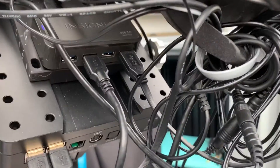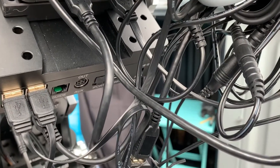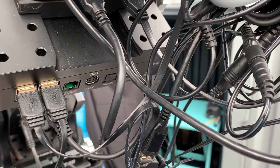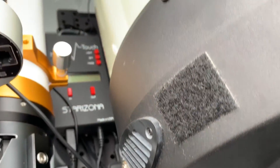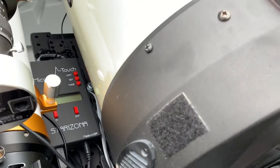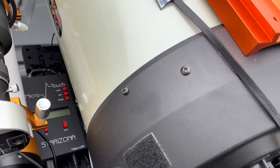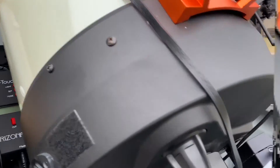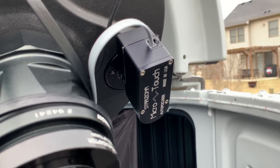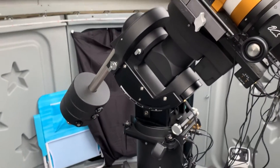I've got a USB-3 powered hub on the saddle. The iOptron mount comes with a single USB-3 cable, but it doesn't work on my mount — I need a repeater, so I don't use it. The USB-2 hub on the left does work. I've got the Microtouch Starzona focus controller here — this is the wired version, running through USB-2 on the computer. This has been a huge win for me, and I'm going to do a whole segment on finding focus. The Microtouch controller motor is on a Feather Touch focuser and it's worked really well with Sequence Generator Pro.